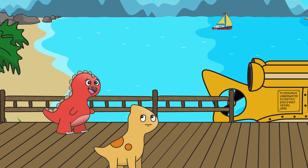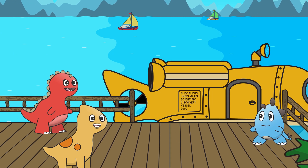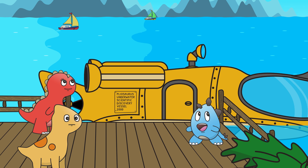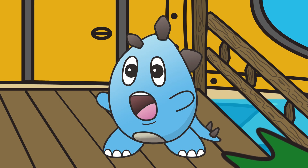Hello, friend-a-sources! What a beautiful day for exploration! We're here at Dino Bay — a great place to have fun and discover the ocean!